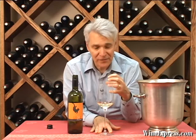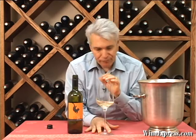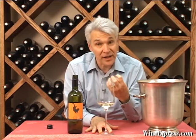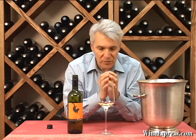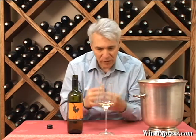Really nice acidity on this wine — sort of mouth-watering. Good fruit, good intensity, and a little bit of that richness on the mid-palate. And those nice mineral notes really kind of add to the complexity, taking the wine to another level. Great value. Enjoy.